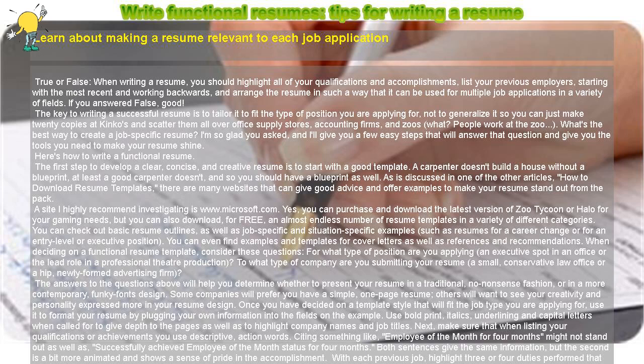The first step to develop a clear, concise, and creative resume is to start with a good template. A carpenter doesn't build a house without a blueprint — at least a good carpenter doesn't — and so you should have a blueprint as well.